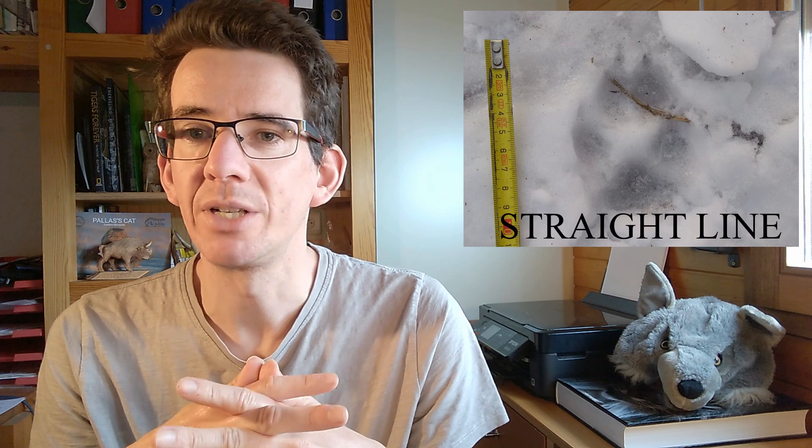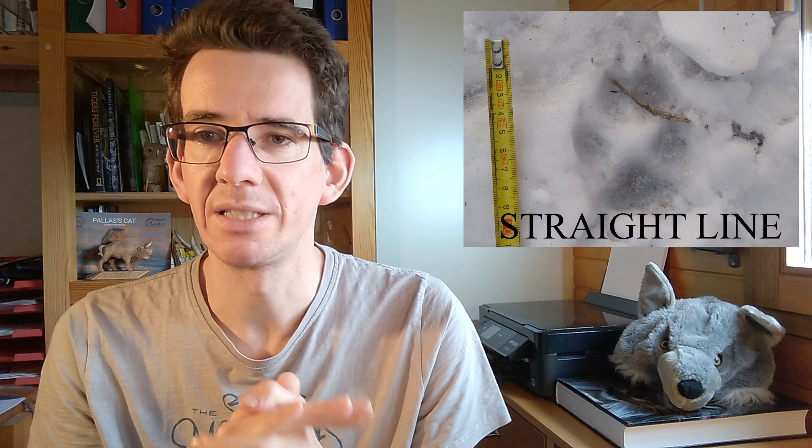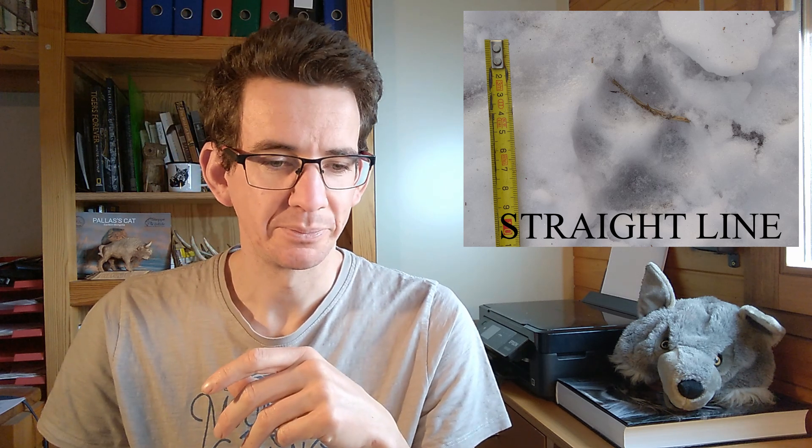Did you know wolves have very powerful jaws and are able to crush bones? That's another characteristic if you're looking into what wolves have been eating. As I said, dogs come in different sizes and breeds, so it's not always easy to distinguish between the two. To summarize: wolf tracks are mostly larger than dog tracks, they have four toes, claws are mostly visible, they have a droplet shape, you can see an X pattern in the negative space, and if you find more than one track, check how the animal is moving — if it's in a straight line, it's more likely to be a wolf.